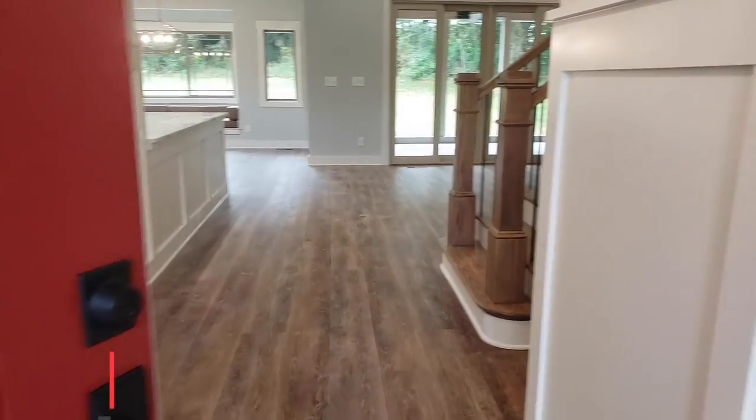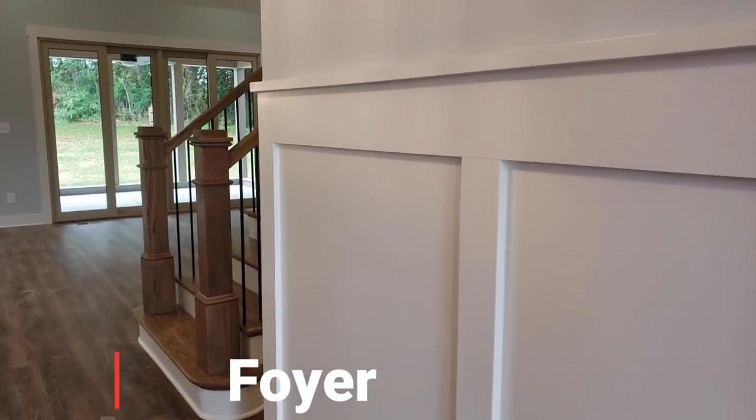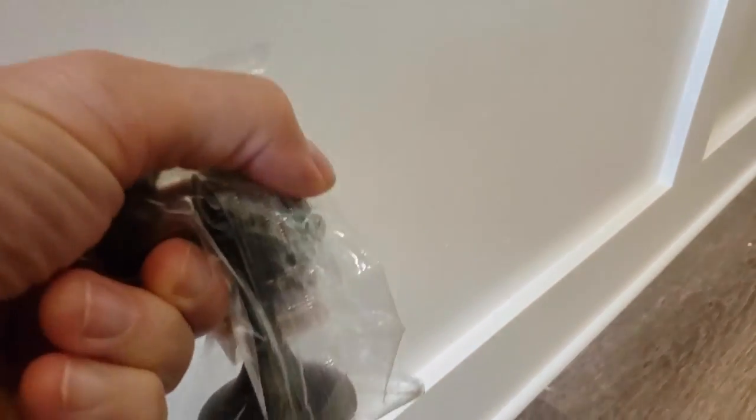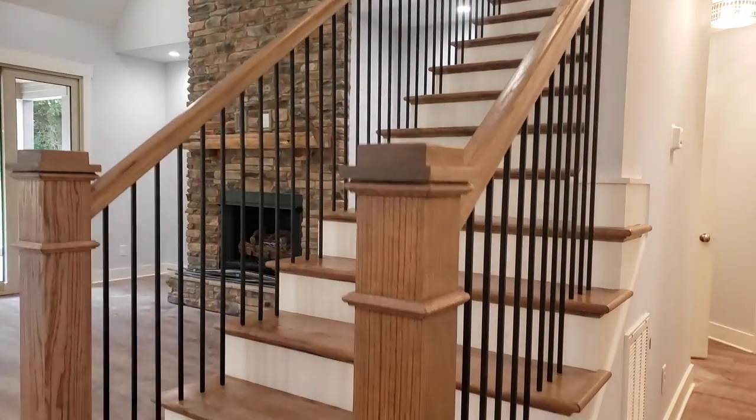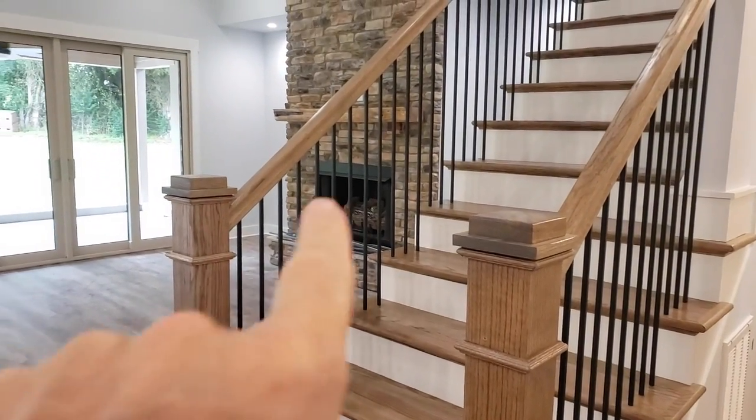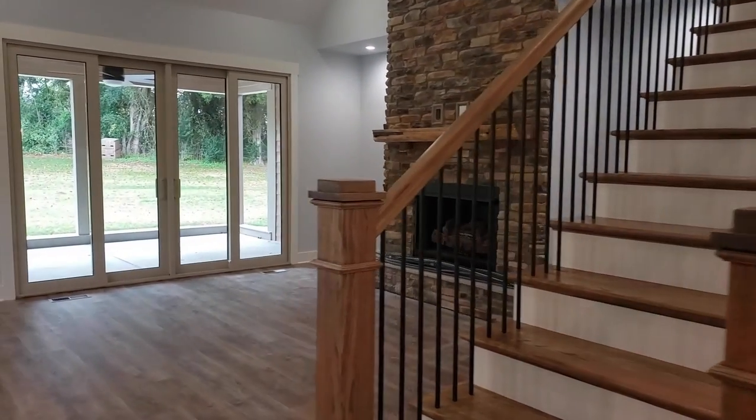Coming into the foyer, we've got craftsman wainscoting — this craftsman style doesn't have any curves, just square, with a one-by-eight baseboard. The front dimmer switch has a clock built in — a cool detail. We've got a floor-mount doorstop with a little magnet and a spring bumper stop. I don't like the hinge stops they put on doors — I think they stress the doors. Look at those square newel posts — that's a craftsman style newel — and they went with a straight wrought iron picket.